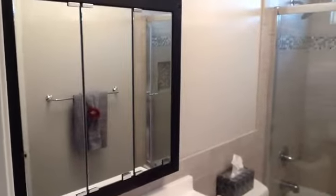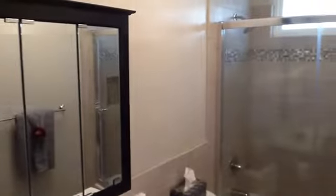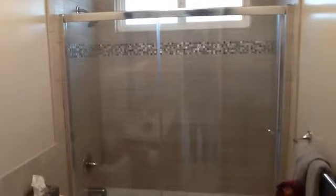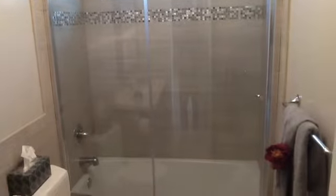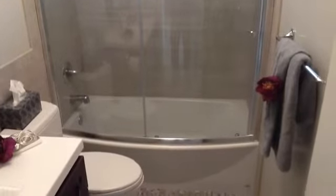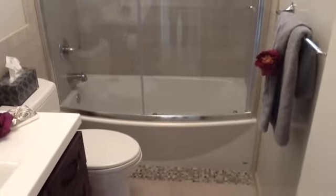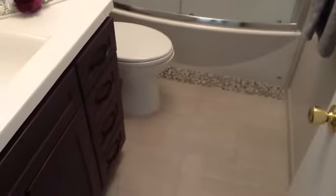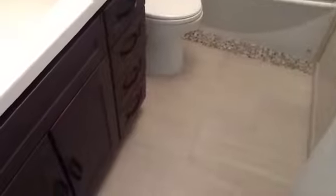This is the guest bathroom. It's been completely remodeled — beautiful job they've done. Beautiful shower, brand new tub and shower combo. New toilet, new vanity, new countertop, new medicine cabinet, tile floors — you name it, it's been done, and with great taste.